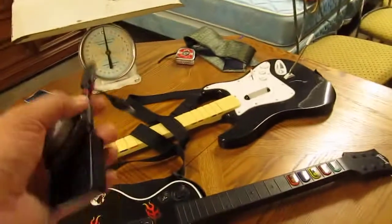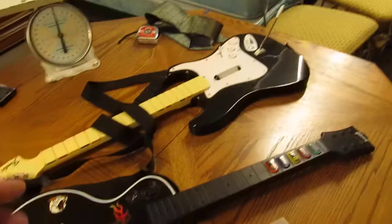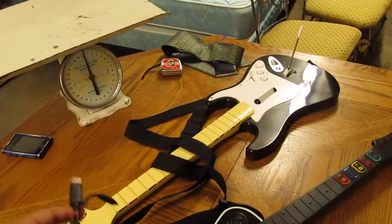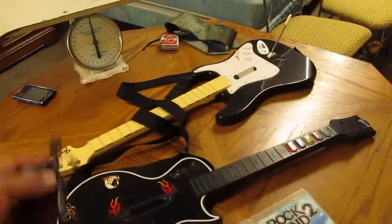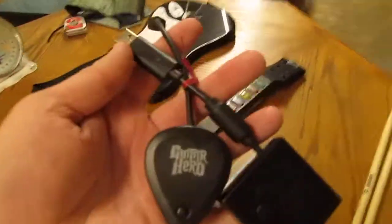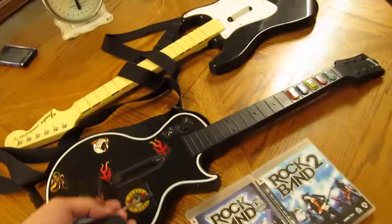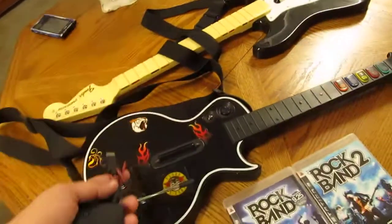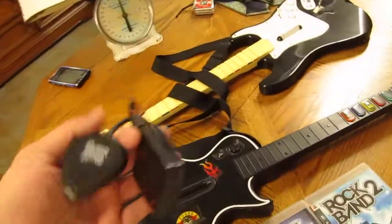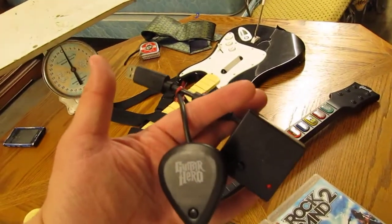When you buy these guitars and get them for the Xbox 360, all you need is the guitar, because the Xbox 360 has the wireless receiver already built into the system. But if you've got the PS3 version of the wireless guitars, you have to have these dongles — they plug into the PlayStation 3 and are the receivers for the signal from your wireless guitars. Most of the time I see the PlayStation 3 ones, they don't have these, so I typically stay away from them. You can actually sell the dongles on their own for around $35 a piece.